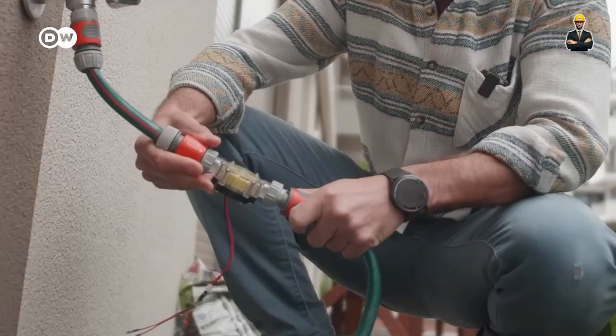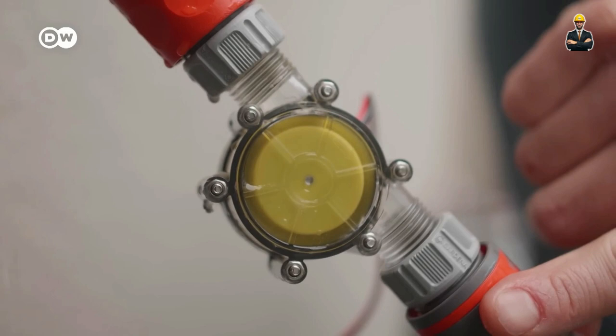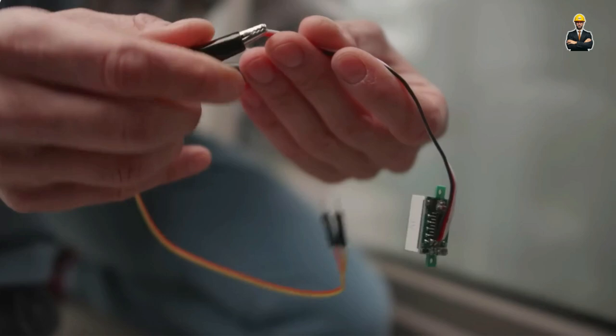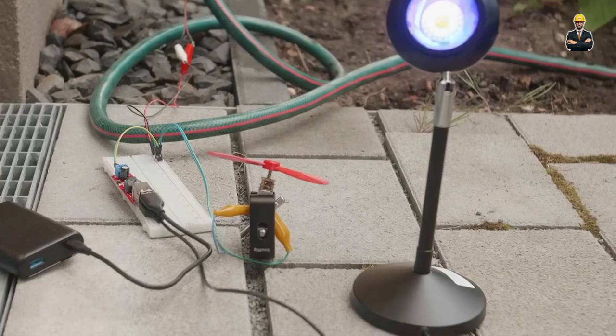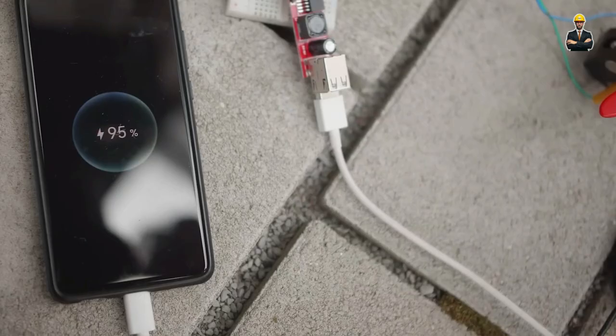Number 12: Whispering Pipes — Harvesting Energy from the Everyday Flow. Imagine a tiny turbine, no bigger than a coffee mug, nestled within your home's plumbing. As you wash your hands or fill a glass, the running water spins the turbine's blades, generating enough electricity to power your phone, charge your smartwatch, or even illuminate a small lamp. This isn't a futuristic fantasy — it's already happening in homes around the world.